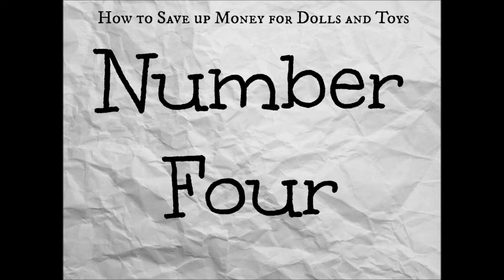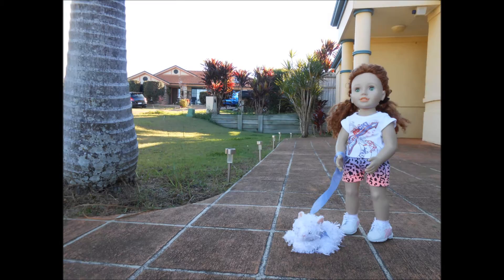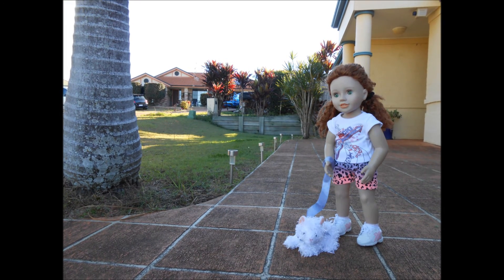Number four, walk your neighbour's dog. But if your neighbour doesn't have a dog, you can walk your neighbour's cat — that is if you can get the cat to move.